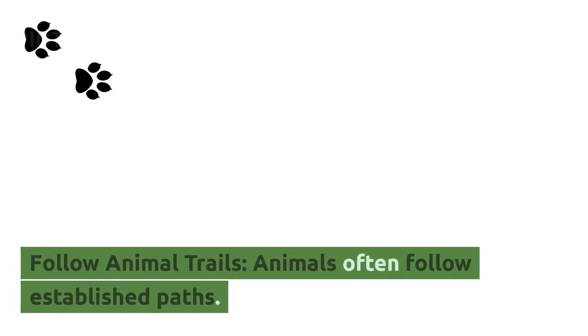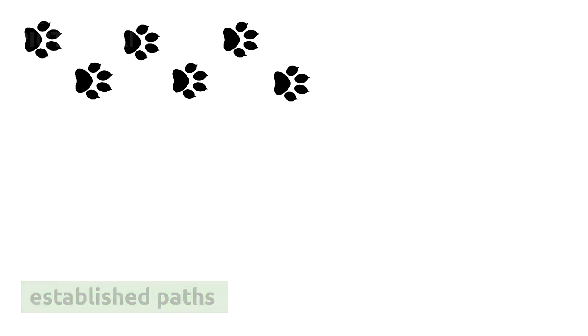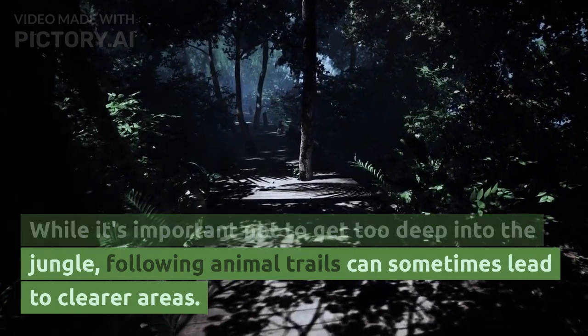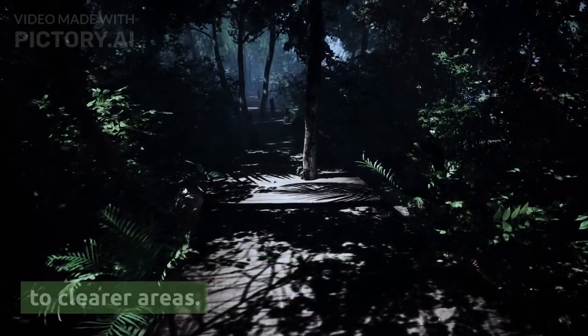Follow animal trails. Animals often follow established paths. While it's important not to get too deep into the jungle, following animal trails can sometimes lead to clearer areas.